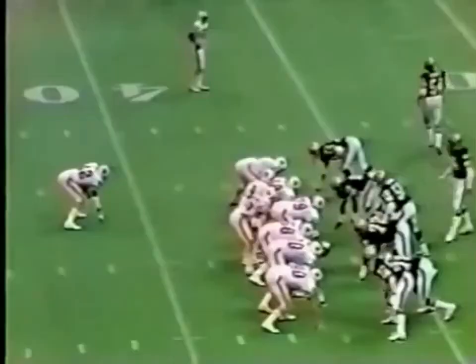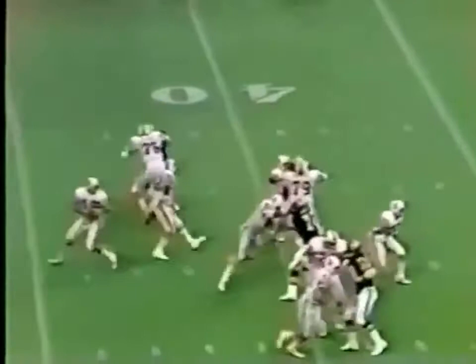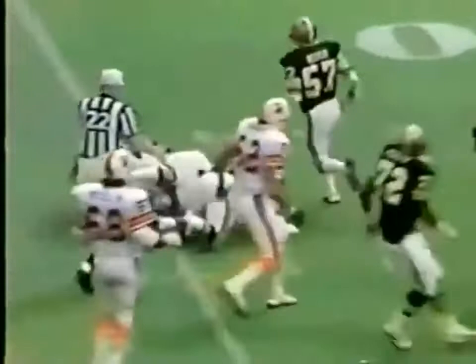That's an odd formation. Gary Hoffman with a handoff to Dumos. Dumos at the 35, dragged down at the 34. The Saints defense stops the Buccaneers.